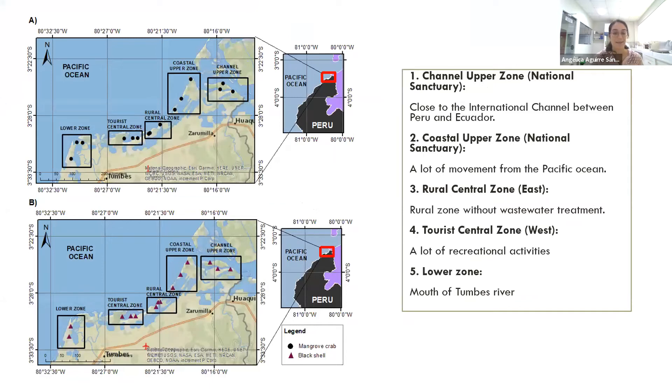These are the maps from the mangrove ecosystem in Tumbes. We divide them into five different zones. The coastal upper zone and the channel upper zone belong to the national sanctuary called the Mangrove Tumbes National Sanctuary. The central zone is without wastewater treatment. The central zone has a lot of recreational activities, and the lower zone is at the mouth of the Tumbes River, also known as La Chepa Muami.